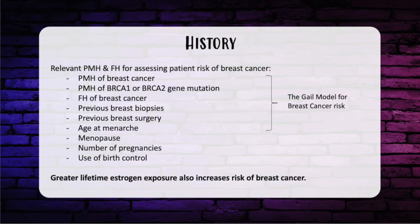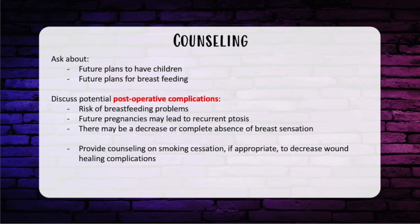Let's focus on history, physical exam, and imaging. When obtaining a history from a patient interested in breast reduction, the Gale Assessment Model is a validated tool to assess risk of breast cancer. It encompasses personal and family history of breast cancer, breast biopsies or breast surgery. Other factors include lifetime estrogen exposure — age at menarche, menopause, number of pregnancies, age at first pregnancy, and use of birth control. Breastfeeding history and future plans for having children are also important, especially with younger women.